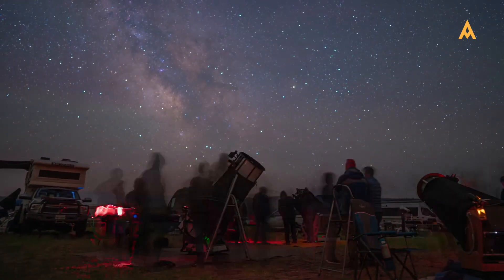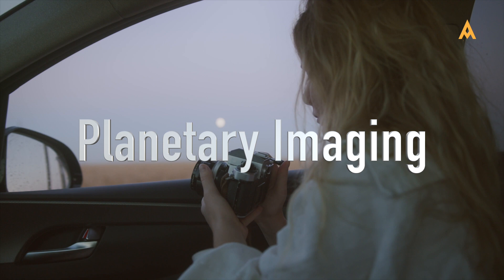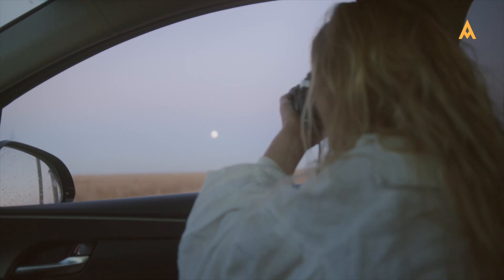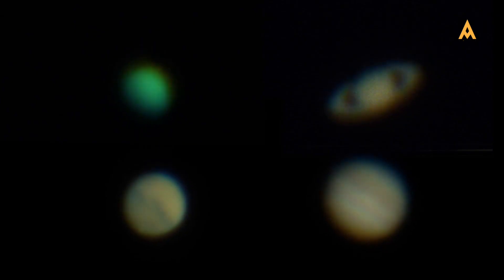First, let's talk about the two major types of astrophotography. Planetary imaging focuses on bright objects like the moon and planets. The key is speed. Due to their proximity, planetary imaging requires short exposures but high frame rates (FPS) to combat atmospheric distortion.